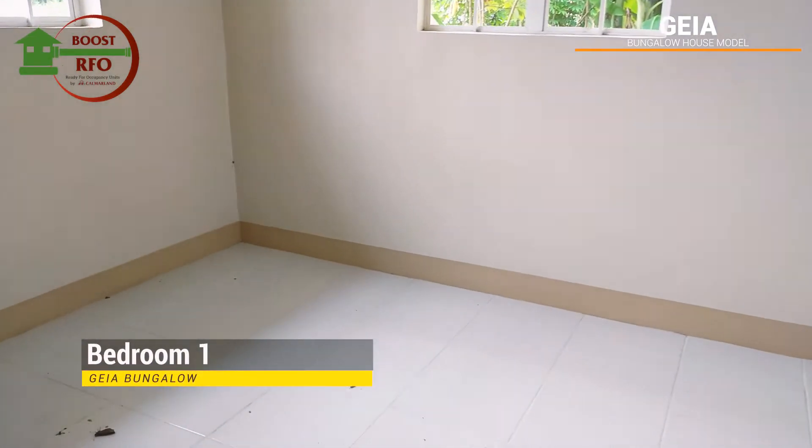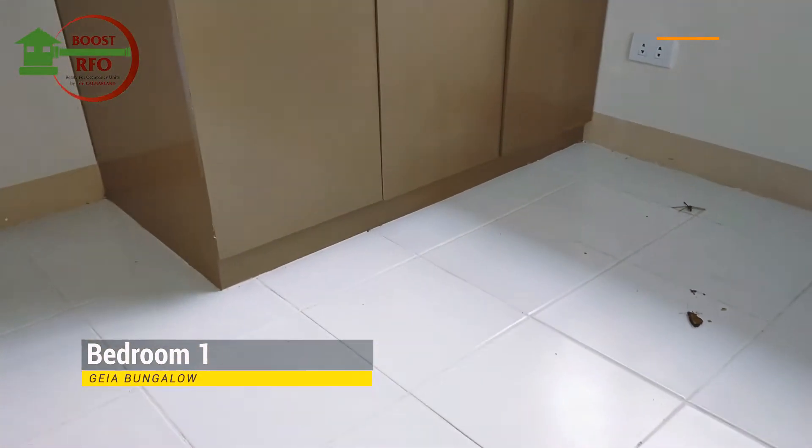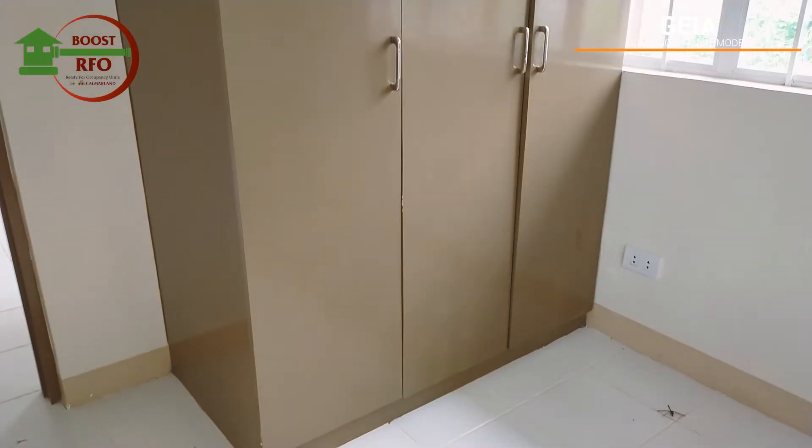Across the kitchen area is the first room. You can see that it is well illuminated. It also has a built-in cabinet.